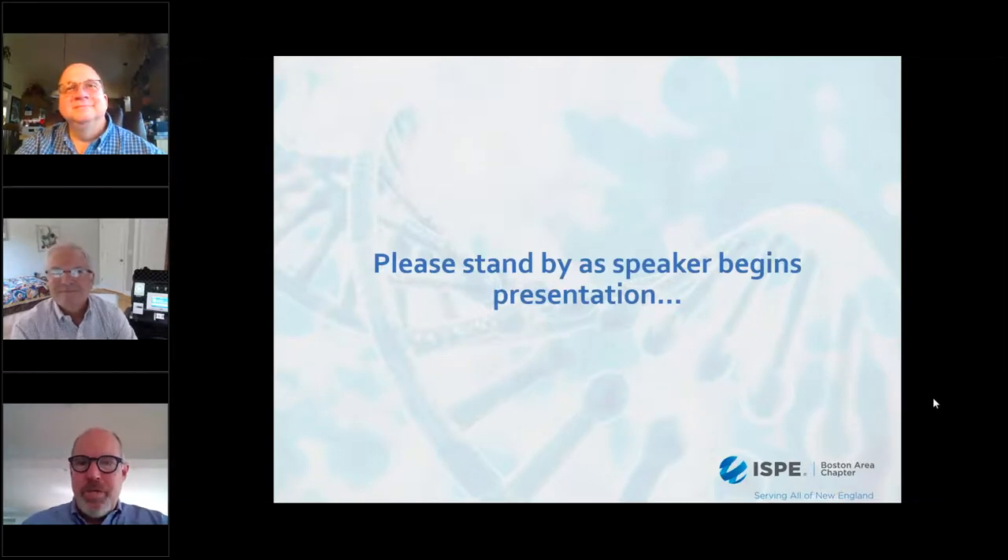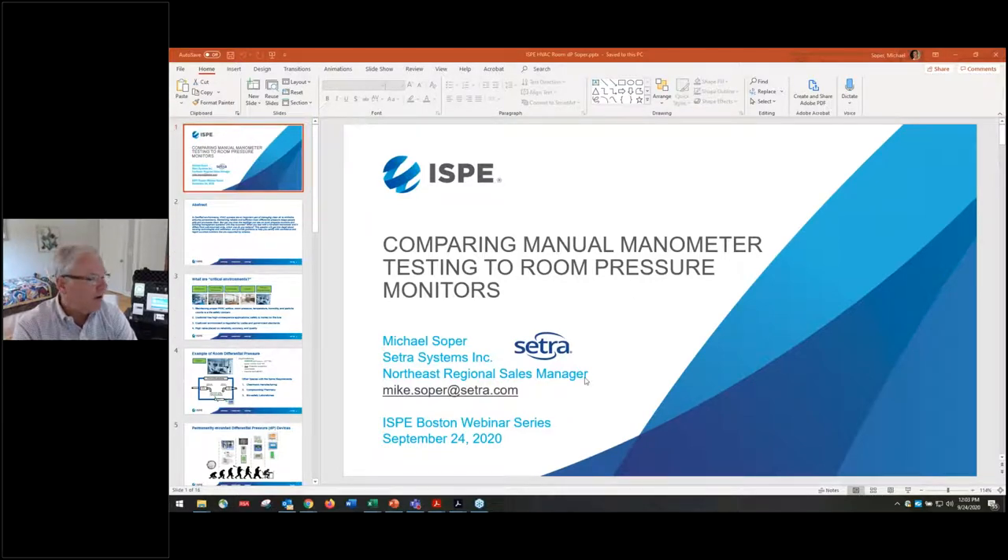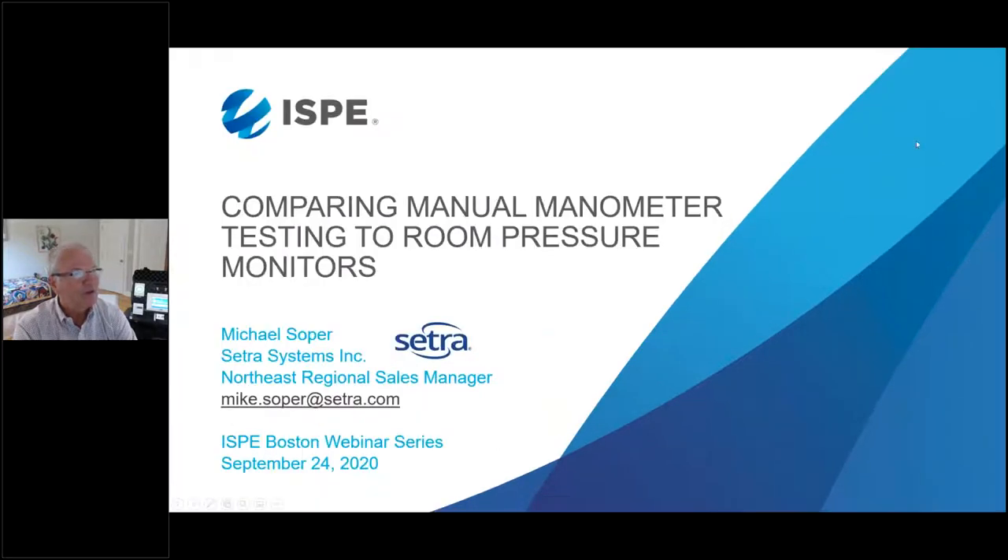Let me turn over now to our presenter. Thanks, Charlie. Everyone should be able to see my screen now. The topic I'm going to talk about today, as the first of these two presentations, is comparing manual manometer testing to room pressure monitors.